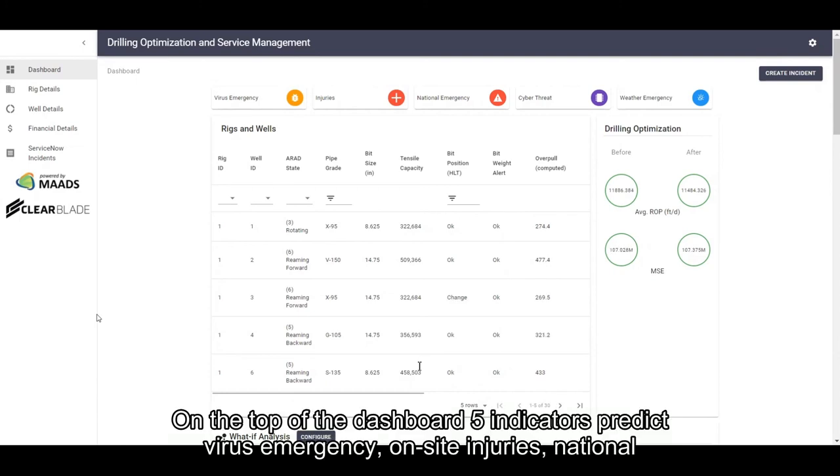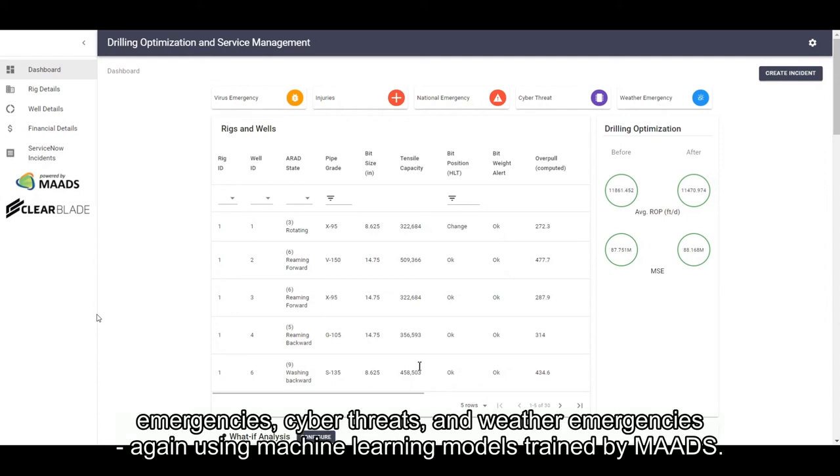On top of the dashboard, five indicators predict a virus emergency, on-site injuries, national emergencies, cyber threats, and weather emergencies — again using machine learning models trained by MADS.